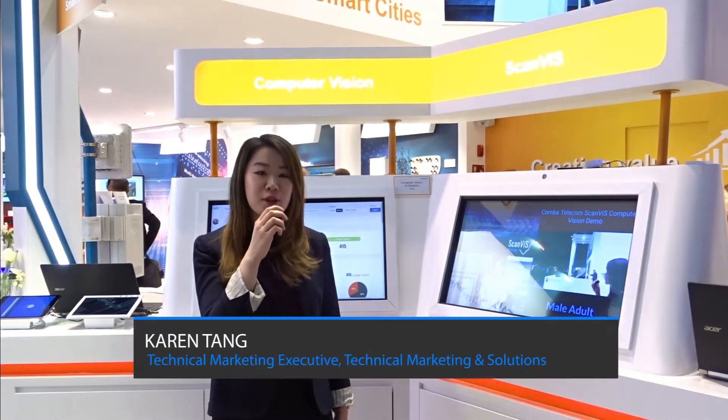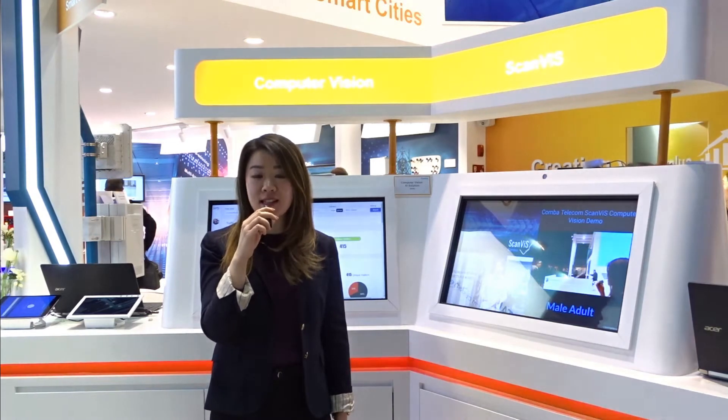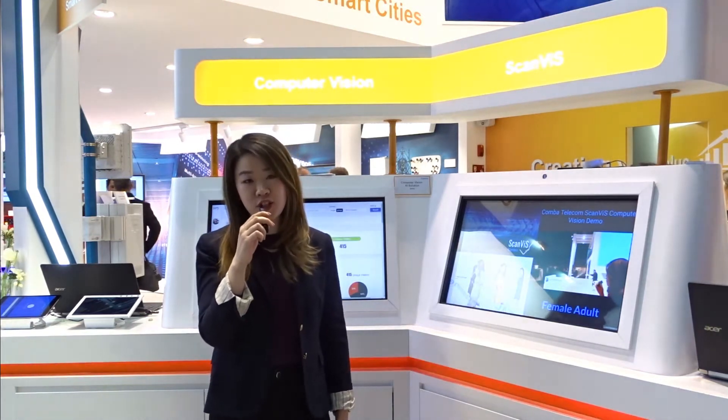Hi, this is ScanVis Computer Vision Solutions by Comba. This is a solution for enterprises that can be used across multiple industries, from retail to residential to industrial and even education.